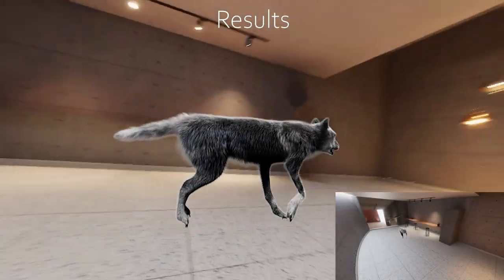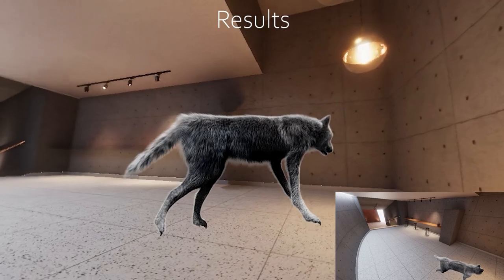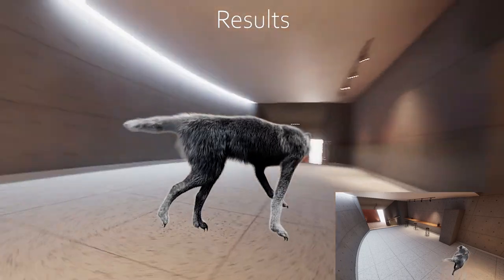The last demo presents the scenario of implicit control: when no users are present, the pet would freely explore the environment by themselves.